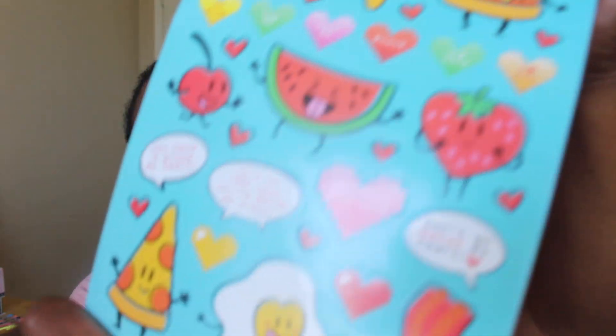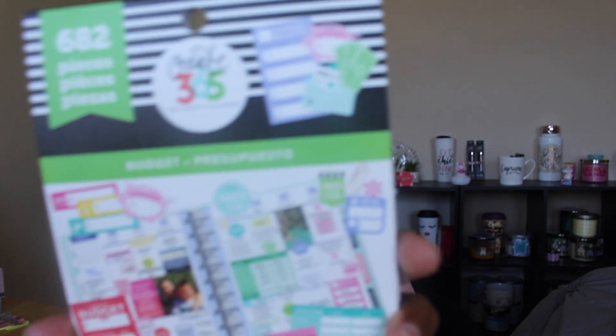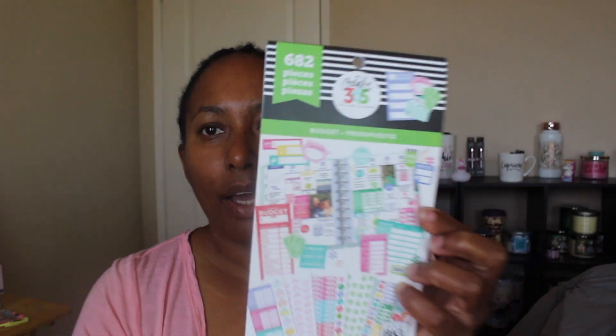Moving along — my camera cut off so let's keep going. I bought a budget sticker book from the Create 365 Happy Planner collection with 682 stickers. This was $19.99 and I think I got it on sale or used a coupon.